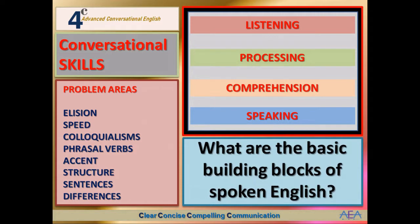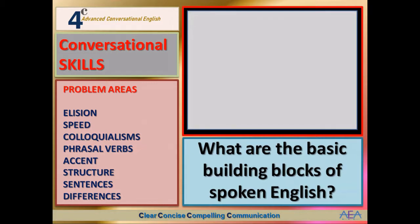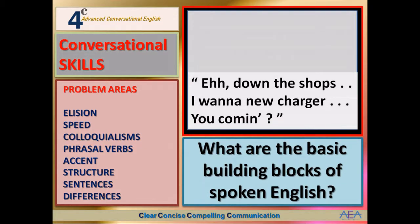Back to the correct order — the interesting question we have to ask is: what are the basic building blocks of spoken English? Here is an answer to a question. It doesn't look very sensible but it is: 'Down the shops — I want a new charger — you coming?' What does that mean? It answers this question: 'Hey, where are you going?'